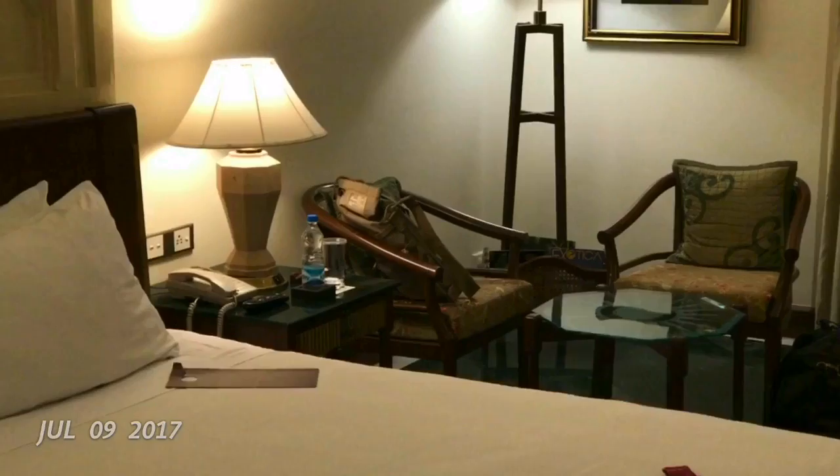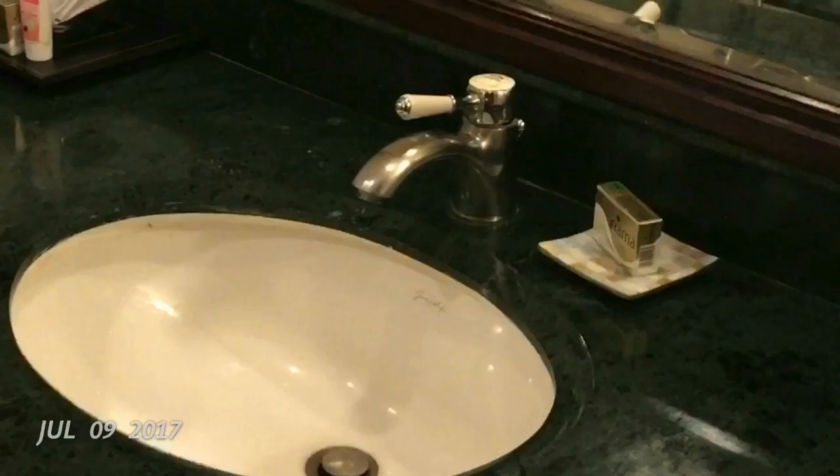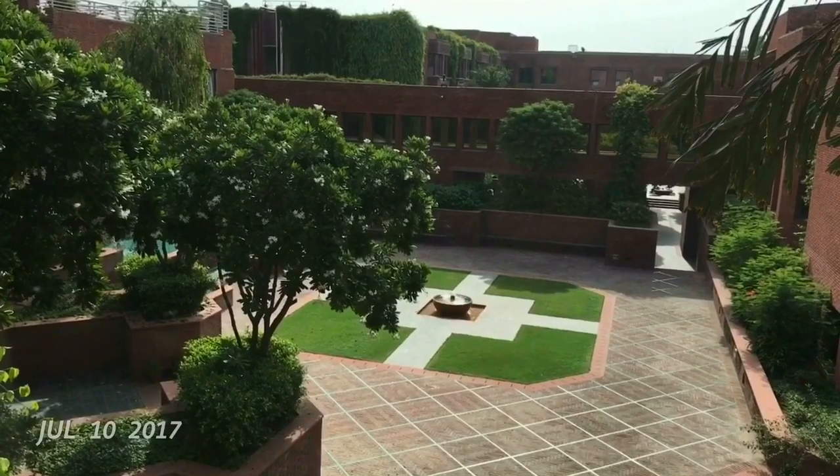This is how the room looks — it's quite nice. And that's the view from the room.